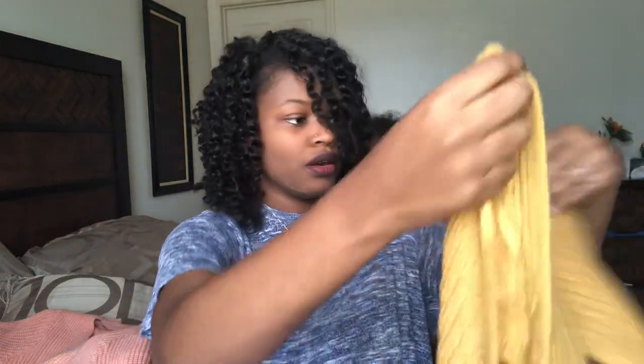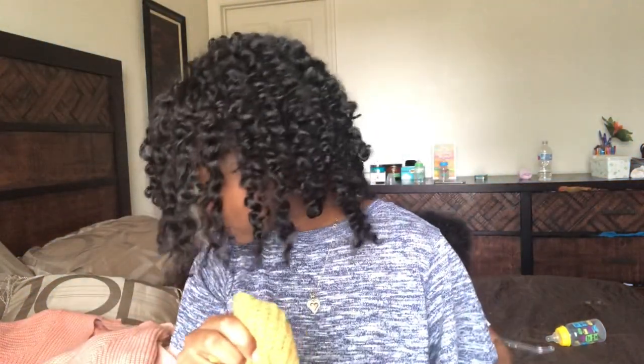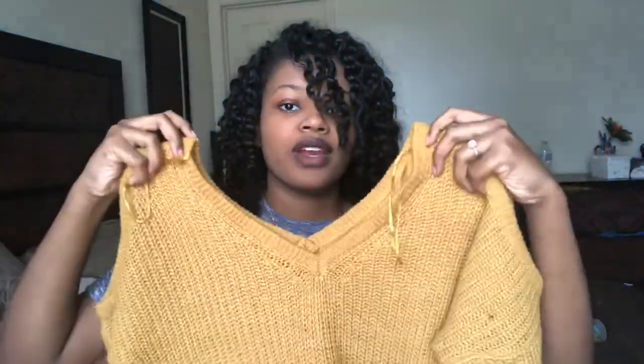And then I got this sweater — again a little shoulder — with a deep V in the front and in the back. These sweaters would be perfect for fall and winter, which it currently is. So yeah, that's it for showing you guys — I'm going to try these bad boys on for you guys. I hope you enjoy!